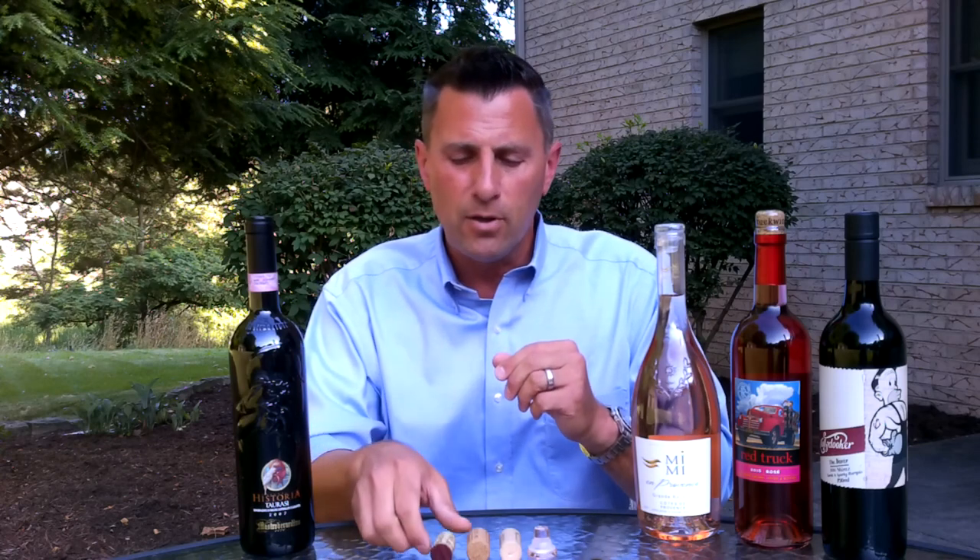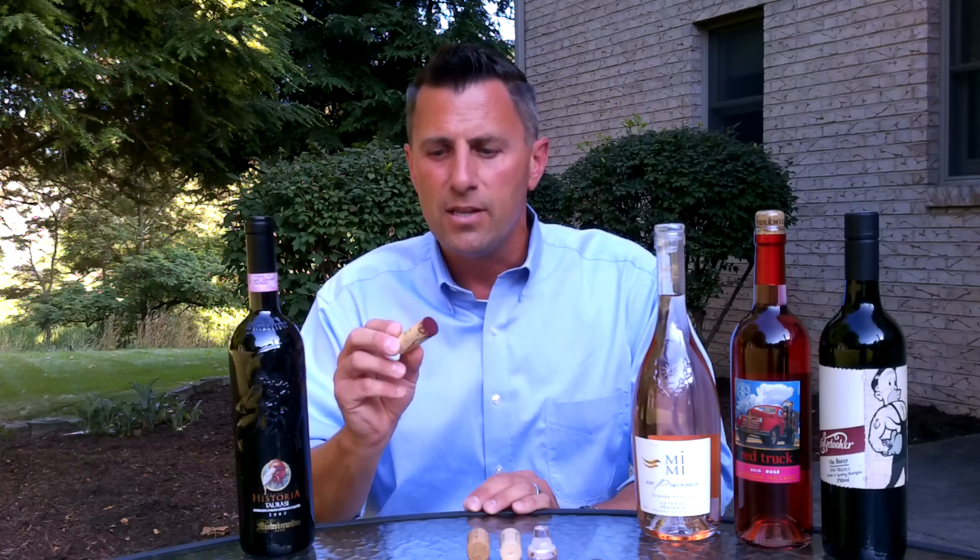We're going to start with the most popular, and the most popular is a good old-fashioned natural cork. Natural corks have been around for centuries and the reason why they're chosen is they're very elastic — they expand and they're naturally buoyant.